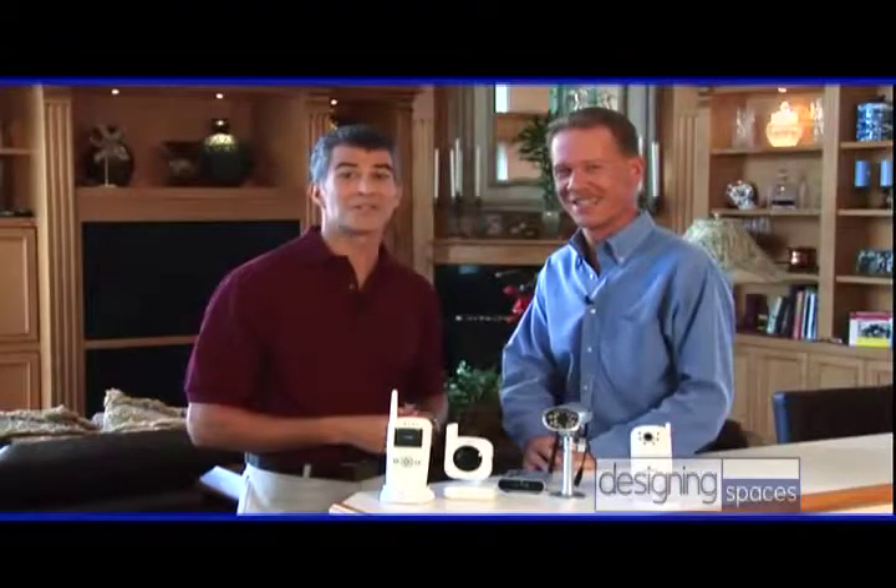Where can we find the Lorex systems? Lorex products are available at most national retailers, but I recommend you visit the website at lorexcctv.com for a complete list. Thanks so much, Rich. I know these homeowners are going to be thrilled with their new Lorex system. In Boca Raton, Florida, I'm Brian Allen, feeling safe and secure for Designing Spaces.